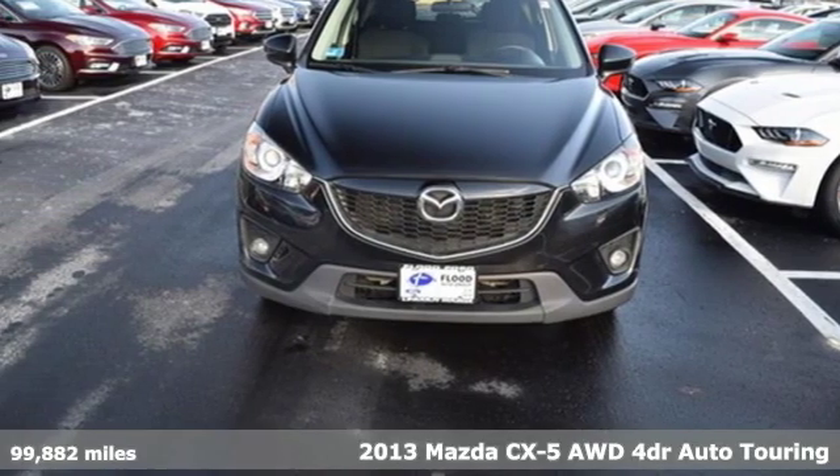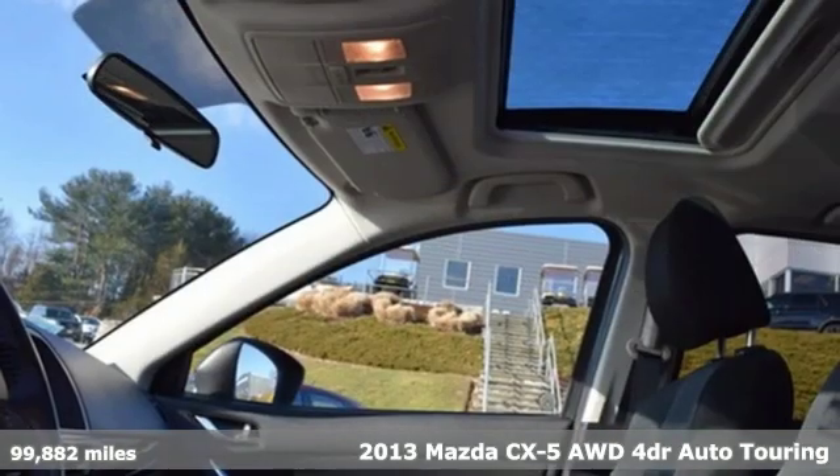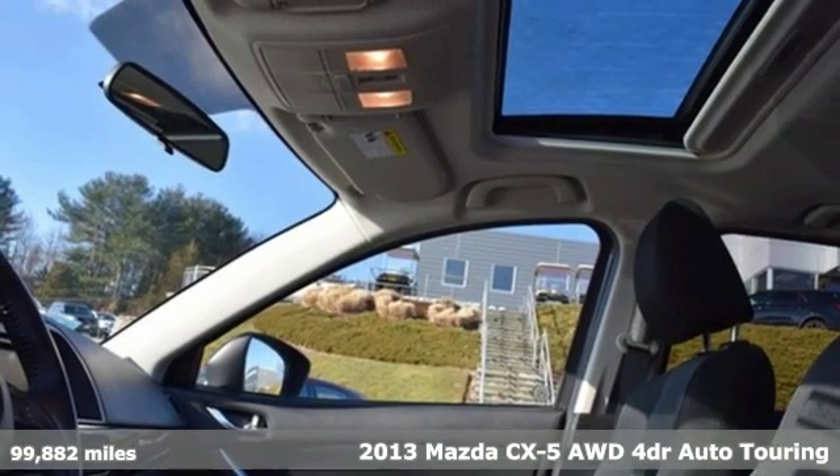It's a 2013 Mazda CX-5. With Mazda, driving's what matters most.